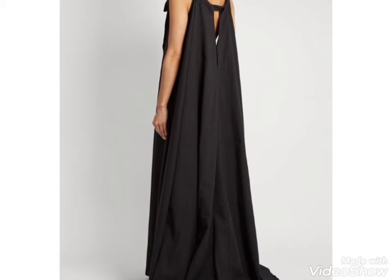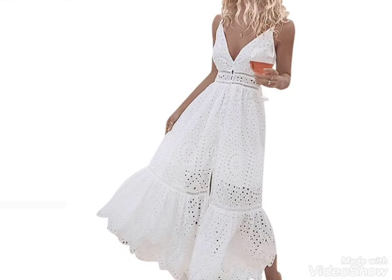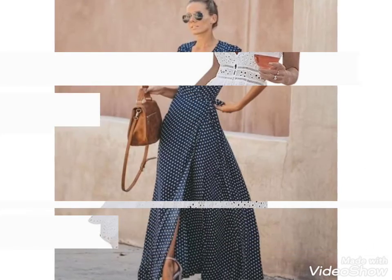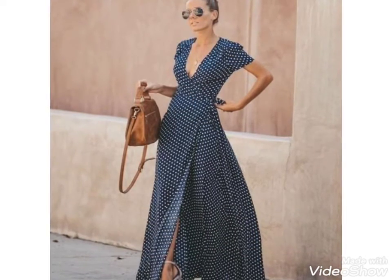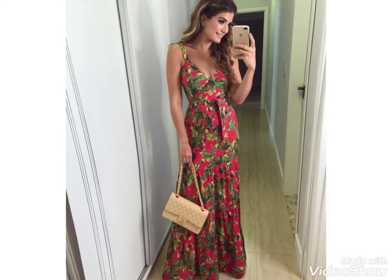If you want videos and ideas about your choice, tell me in the comment section and I will make a similar video and present it for you. You can easily watch videos and get ideas about your choice, and choose dress ideas and different color combinations from my channel.